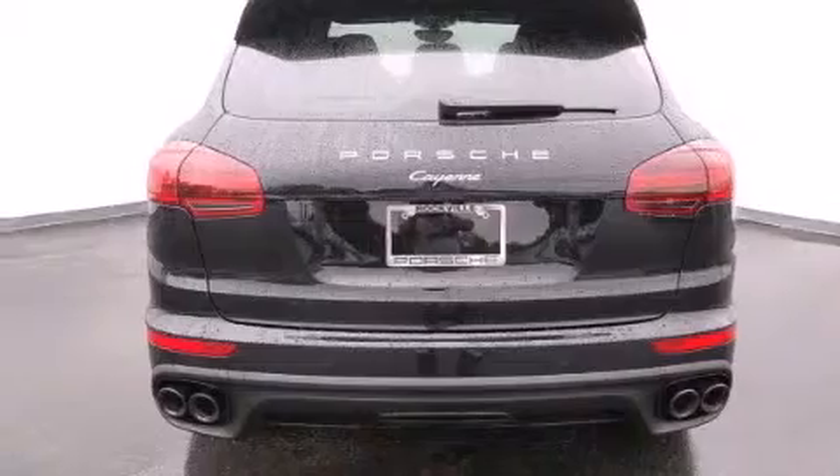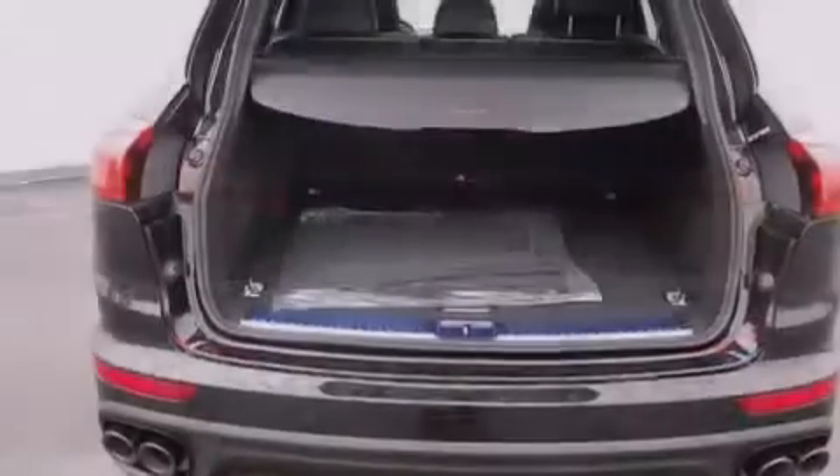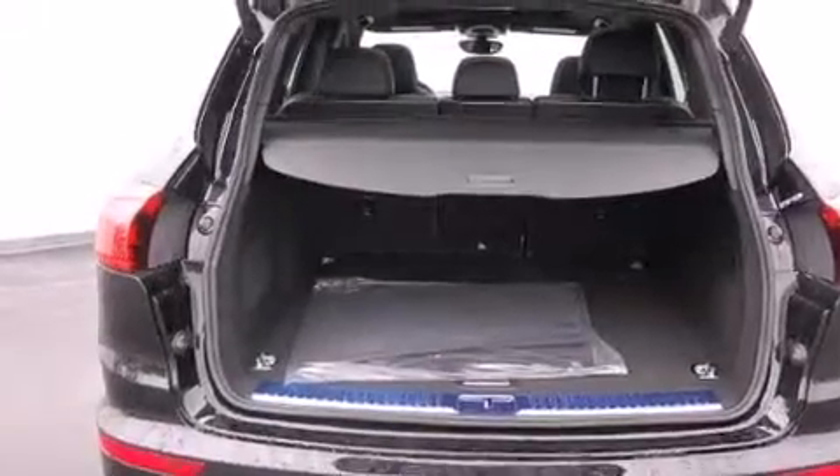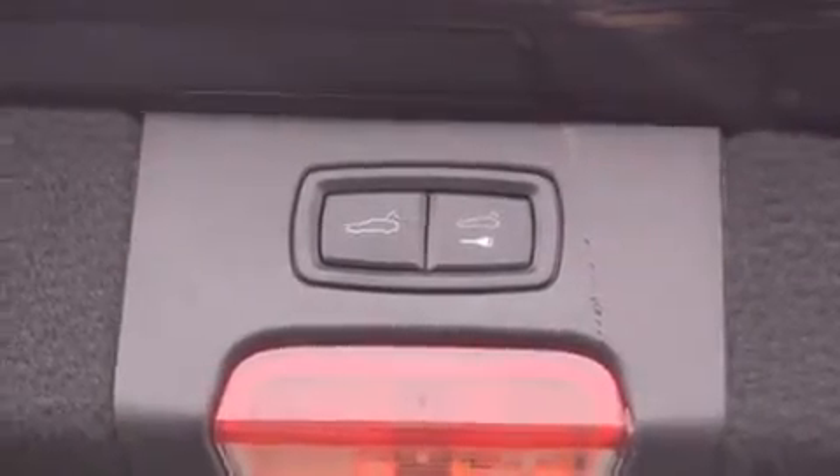The following features are also included: steering wheel memory settings, air conditioning with automatic climate control, cruise control, a leather-wrapped shift knob, and front-side impact airbags.